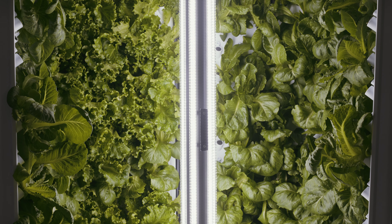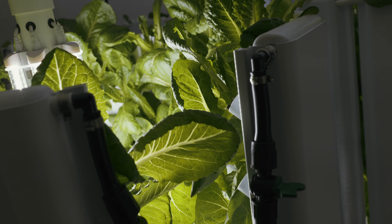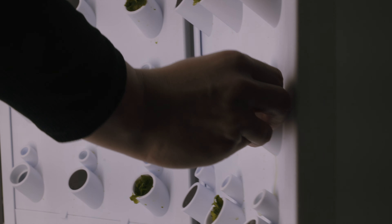We anticipate feeding about 1,600 to 1,800 students a day with our flex farms. Our goal is that we never have to purchase lettuce from a different vendor again — we're hoping to grow everything we need right here in our own district.